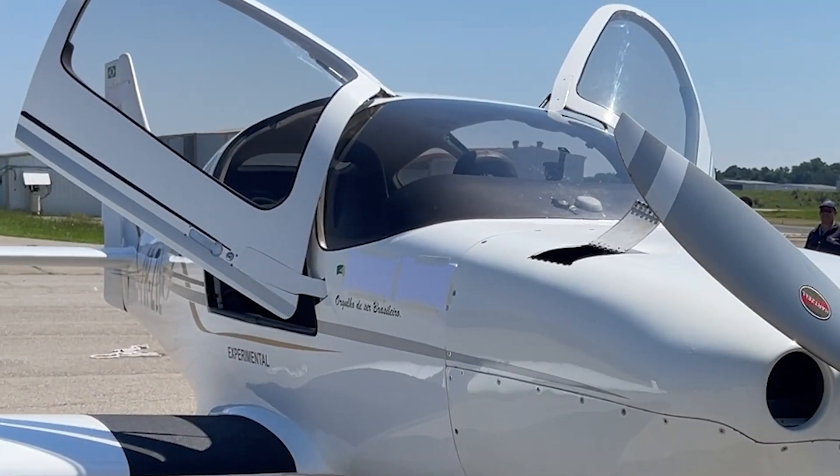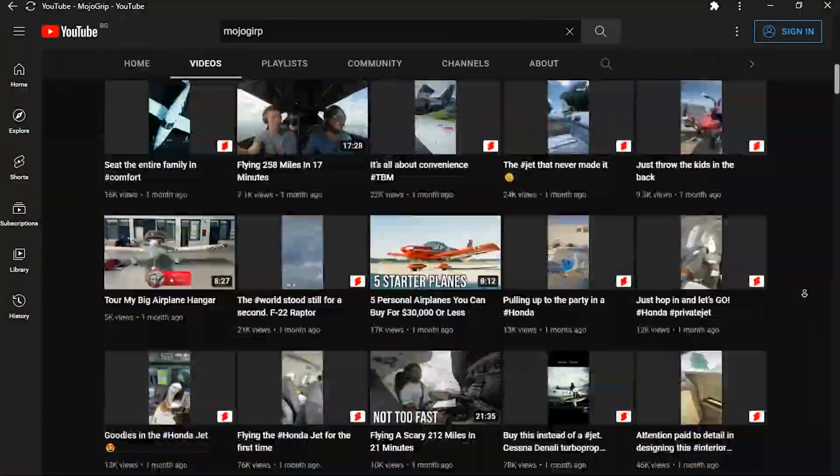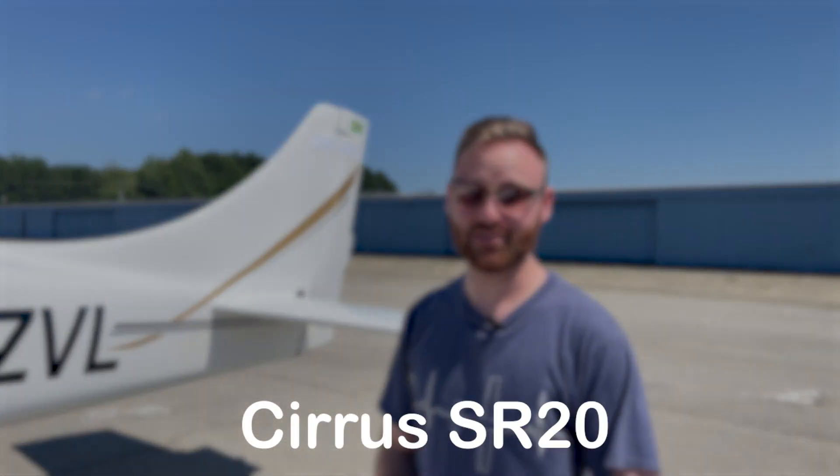This is Nick's last chance — think of the videos you've seen; we've actually covered this before. Nick takes a wild guess: Cirrus SR-20. Host confirms that's wrong.